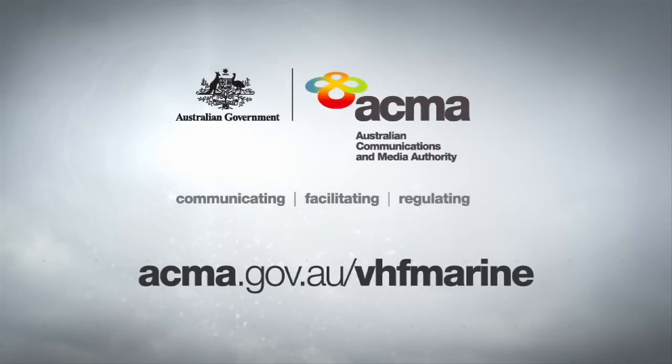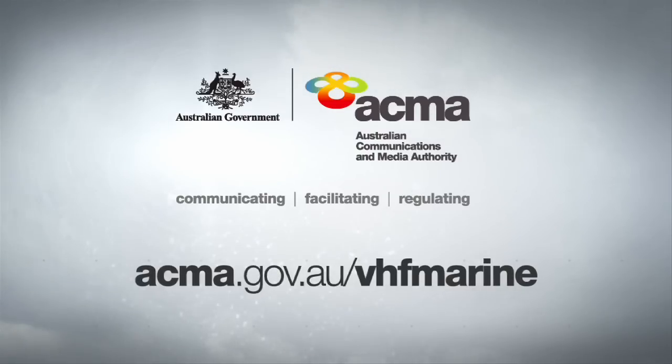For more information on marine radio issues, just go to the ACMA website. The details are on screen.